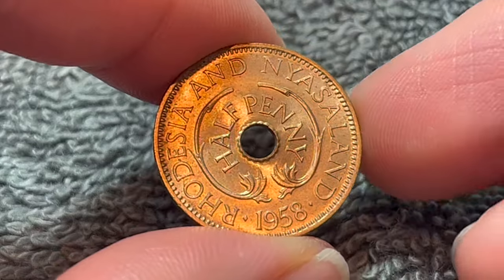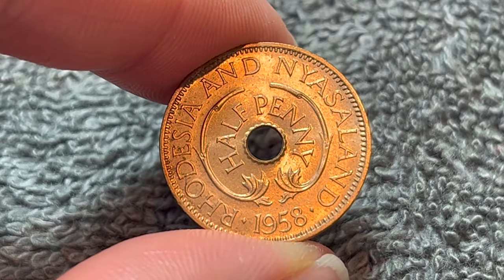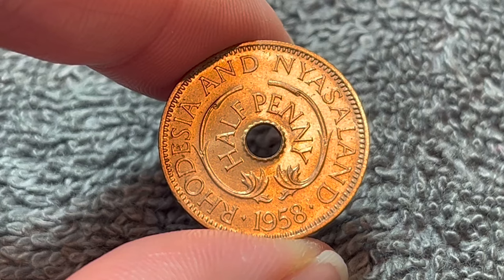1958 has a mintage of 2.4 million for circulation. It is the most common year of the date run, which was 1955 to 1964, produced at the London Tower Hill Royal Mint.